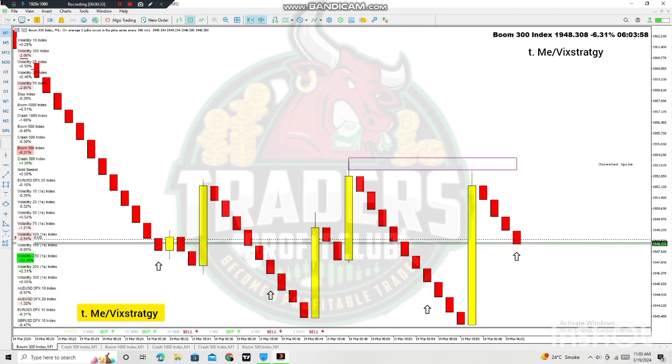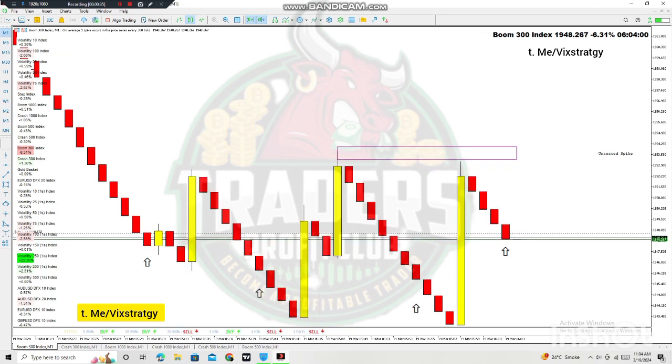Risk-free trading — once a signal appears, use a four-candle stop loss. Once the spike appears, hold your trade for more three candles. There may be multiple spikes and you can make more money.